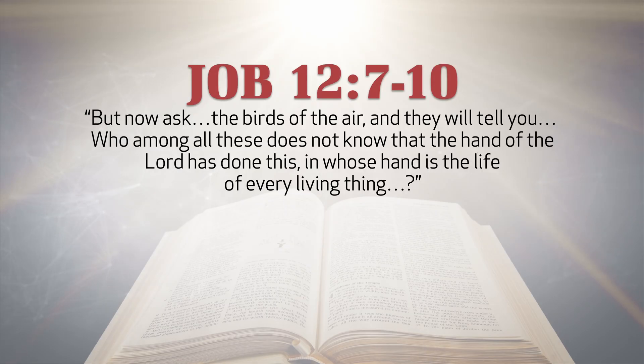To quote the patriarch Job: 'Ask the birds of the air, and they will tell you. Who among all these does not know that the hand of the Lord has done this, in whose hand is the life of every living thing?'